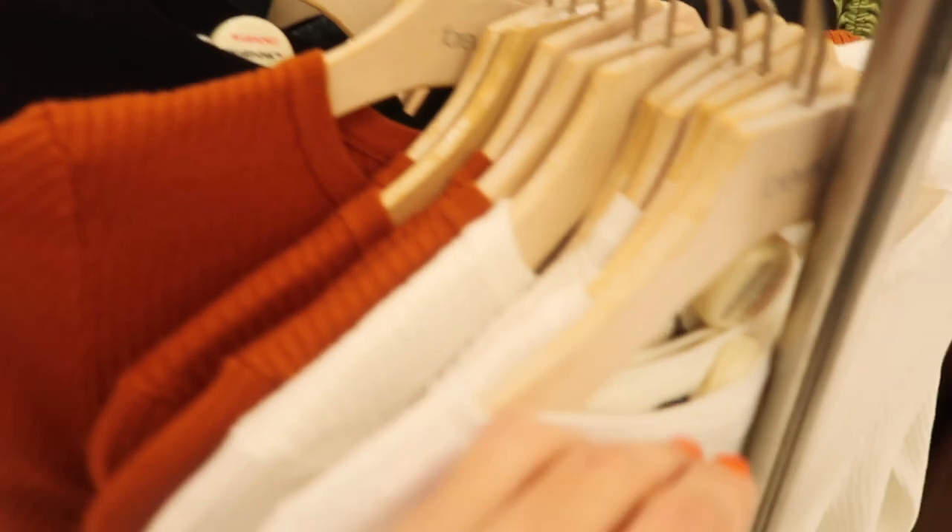These thinner sweaters look new. They have a cinch detail on the side, crew neck, really nice stretchy ribbed fabric. Comes in the white, also orange and in black, and these are going to be $24.99.